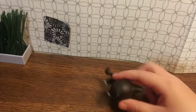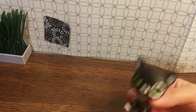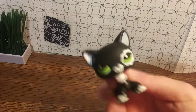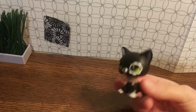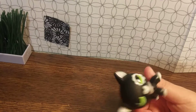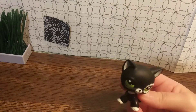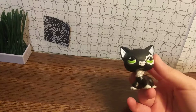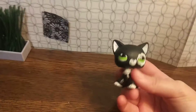Hey guys, it is LPS Midnight here. I'm finally here with part two of how I organized my LPS — my actual LPS. I did change things up quite a bit. I now show my LPS on shelves, so you can follow me. Let's go.